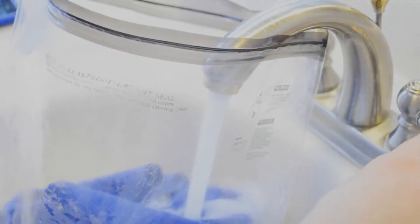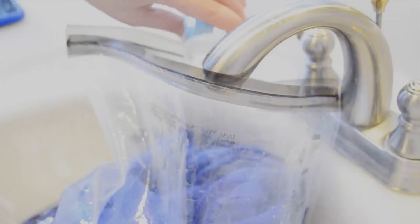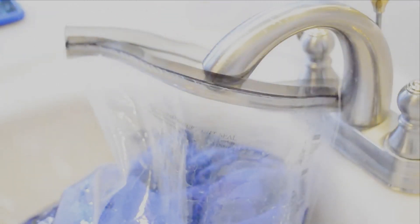Tip 7: Do laundry on the road. Consider doing laundry while traveling. Check with your accommodation for laundry facilities or pack a travel-sized detergent for a quick sink wash. This reduces the number of clothes you need to bring.